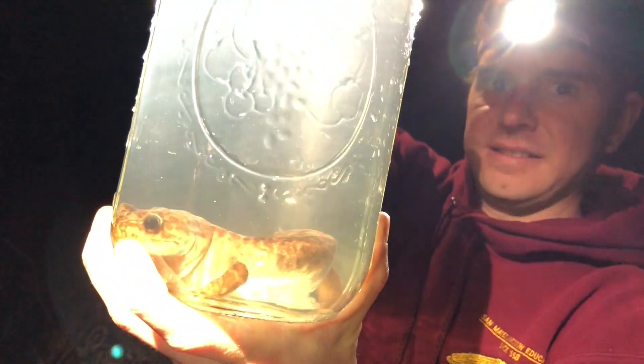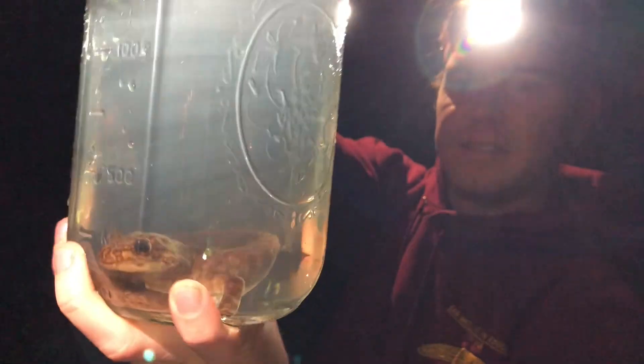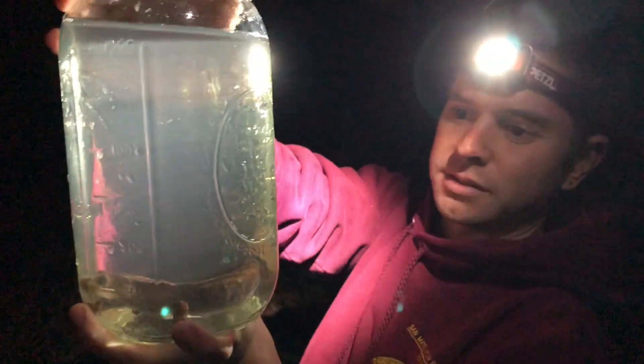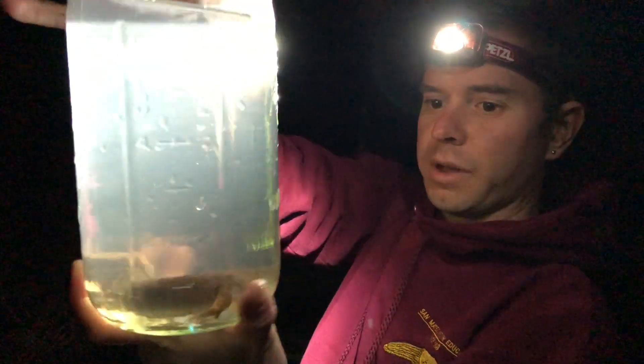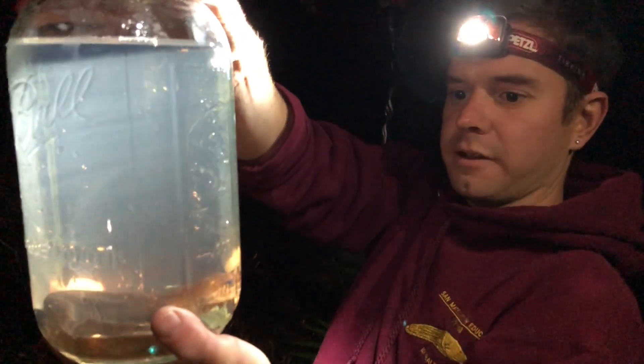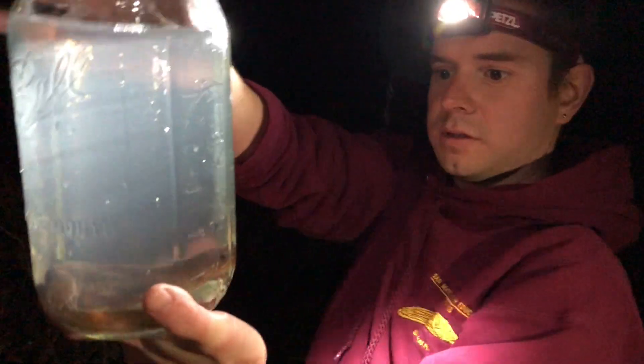Do you have any way of estimating its age? It's kind of hard to tell, but by size you can guess. I actually have no idea how old this guy is — I'd have to look that information up. But this one is very large, so it is a full-sized one.